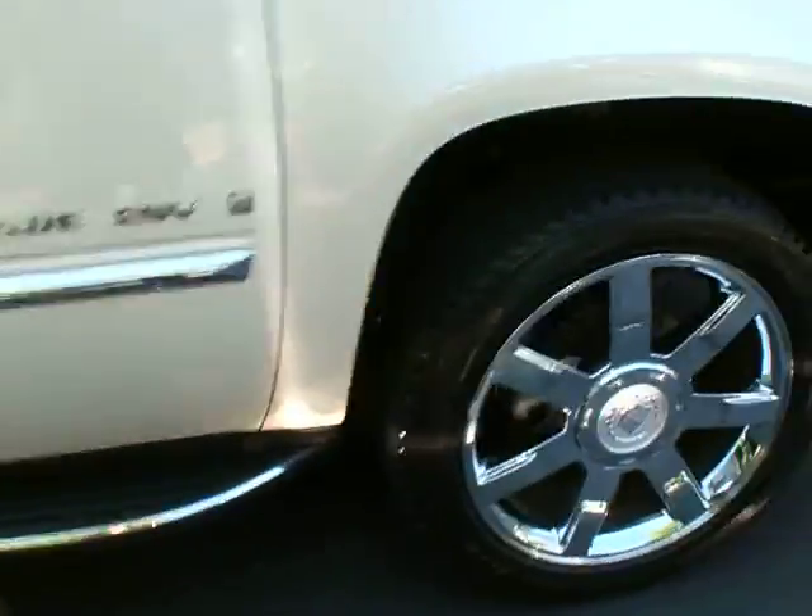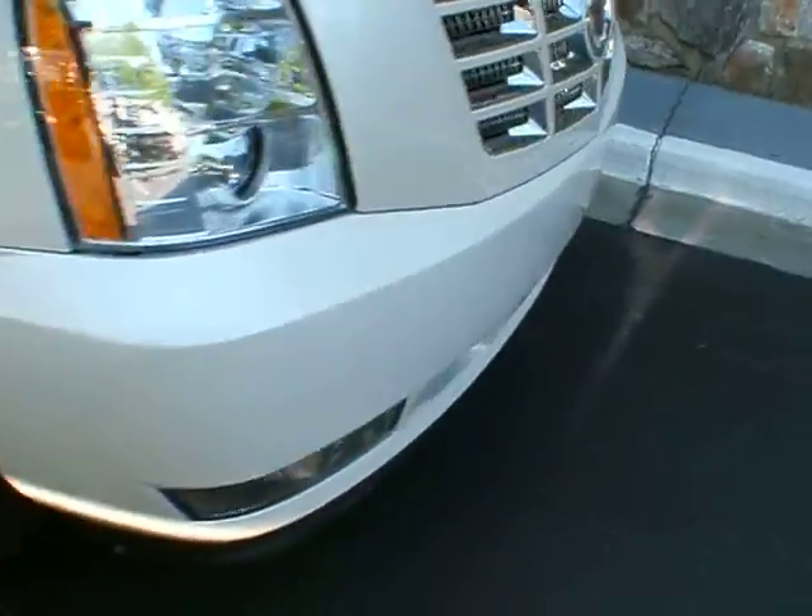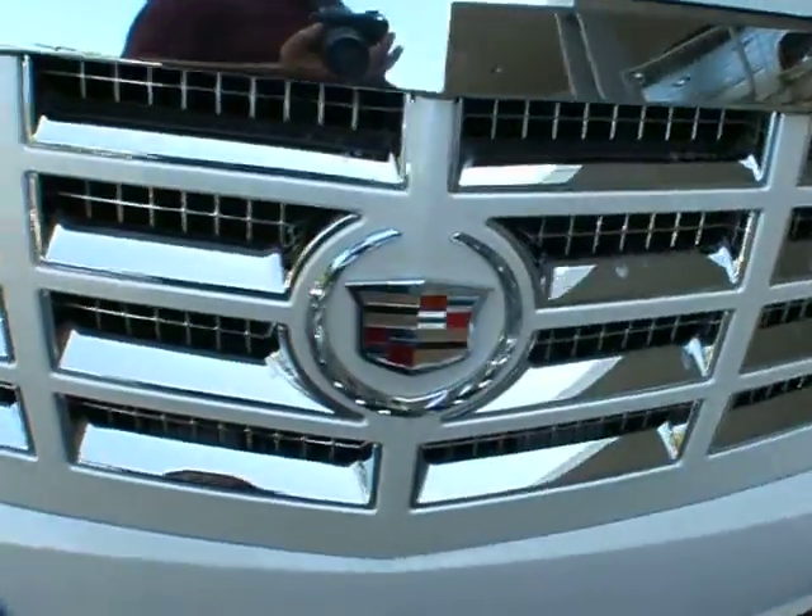The 22-inch chrome wheels and side steps. This vehicle is available for sale here at Classic Cadillac in Atlanta. My name is Greg Dudivar — thank you for watching, and have a great day.